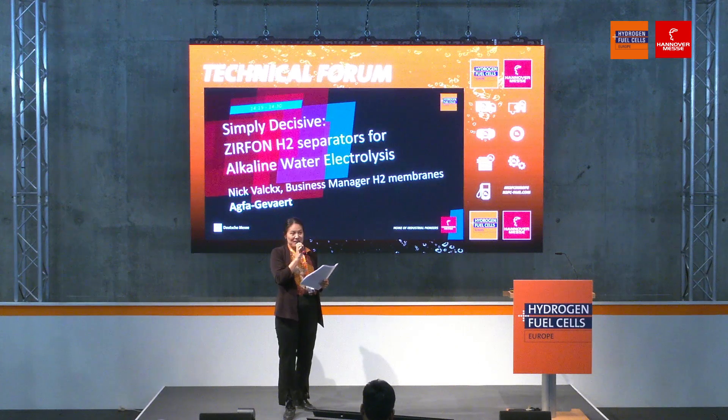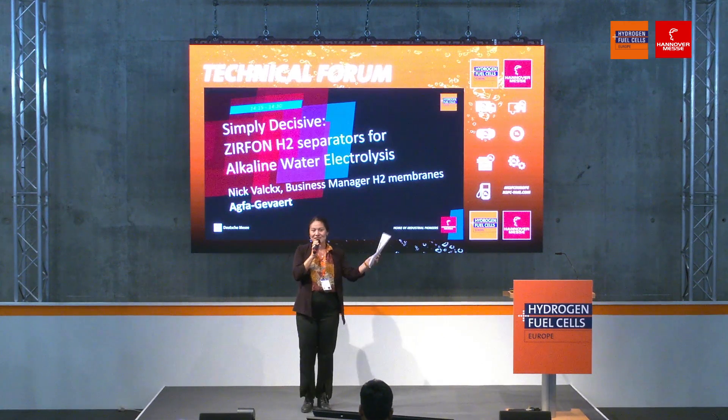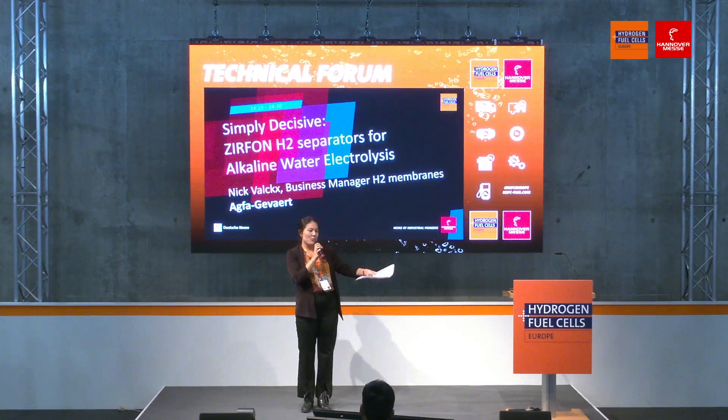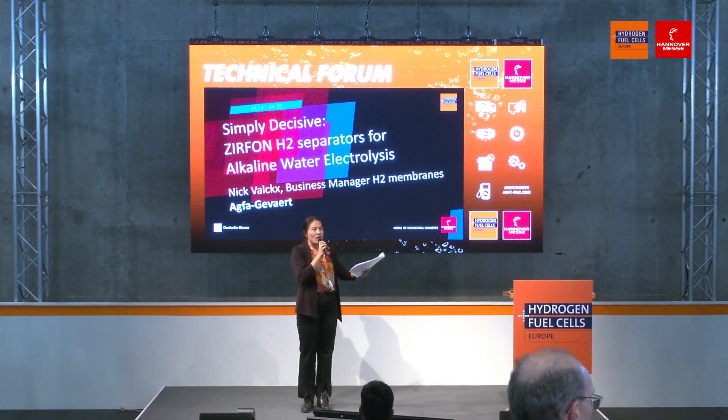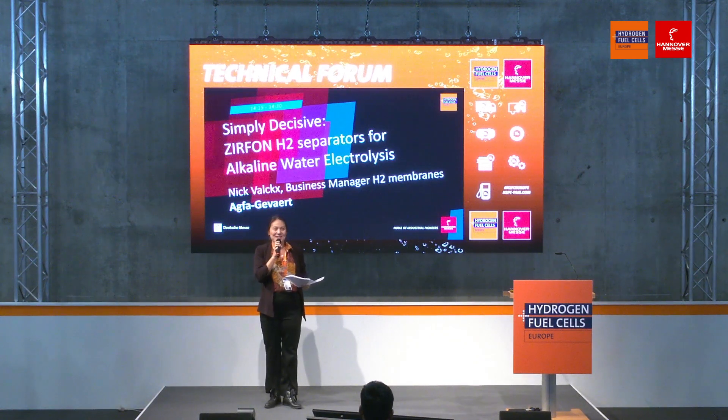It's getting really crowded here at the Technical Forum. I invite you all, if you're standing on the orange carpet, please come inside. There are more seats in the front here. We are also serving complimentary drinks, so don't worry — this is interesting, so you can have a seat.